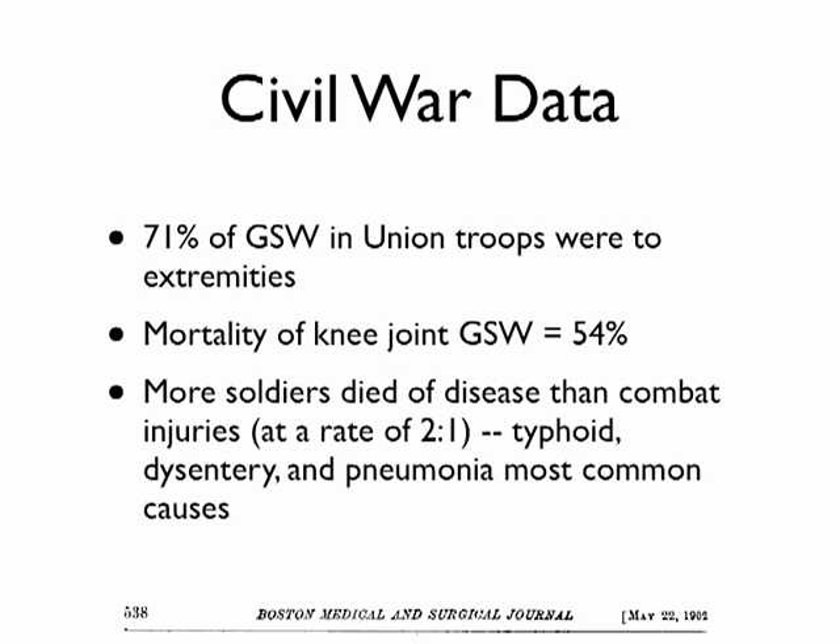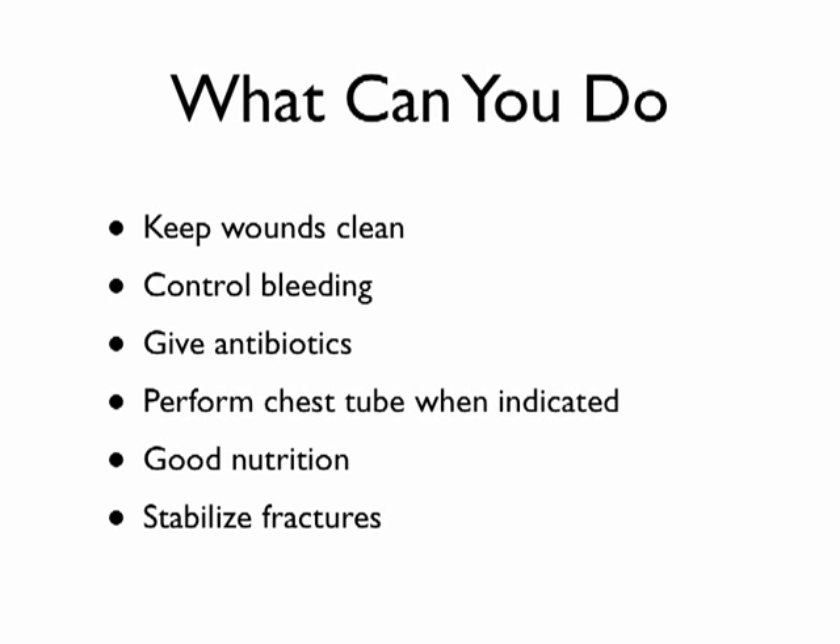Rampant disease will become a major factor in any prolonged field scenario. To summarize what you can do: keep the wound clean, irrigate with clean water, control bleeding early, use antibiotics early. For a chest wound, you can perform a needle decompression and create a flutter valve by taking the finger off a rubber glove, punching the needle through it, and inserting it into the chest. This allows air to escape but not re-enter — preventing tension pneumothorax. Also prioritize nutrition and stabilize fractures.